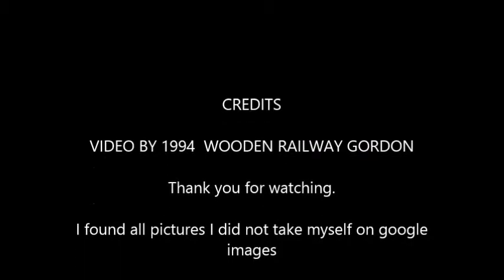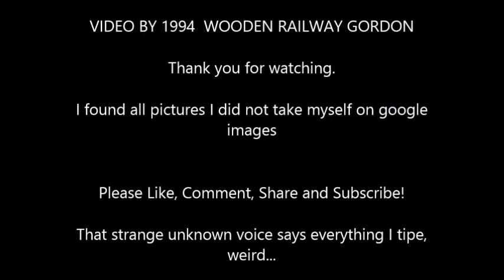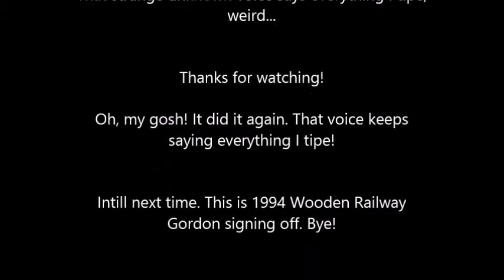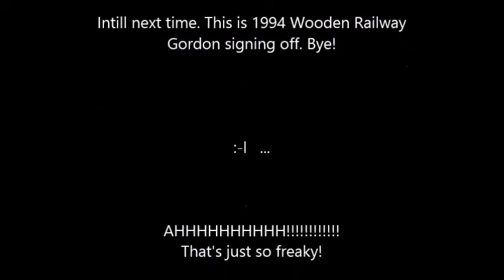This video was by 1994 Woodenway Gordon. Thank you for watching. I found all the pictures that I did not take myself on Google Images. Please like, comment, share, and subscribe. Thanks for watching, and until next time, this is 1994 Woodenway Gordon, signing off. Bye.